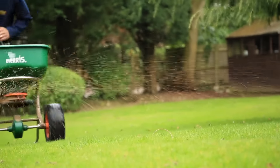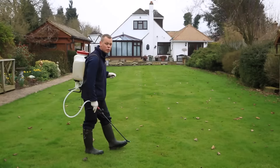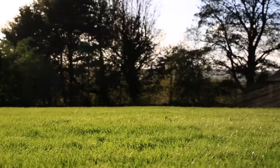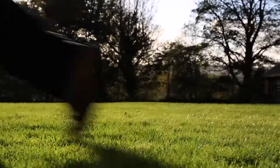We offer bespoke fertiliser and weed treatment programmes to specifically deal with your lawn's problems. We don't provide a one-size-fits-all programme — every lawn is different and should therefore be treated differently. We have access to thousands of products, and we don't just carry the same few products and apply them to every lawn for each season of the year.